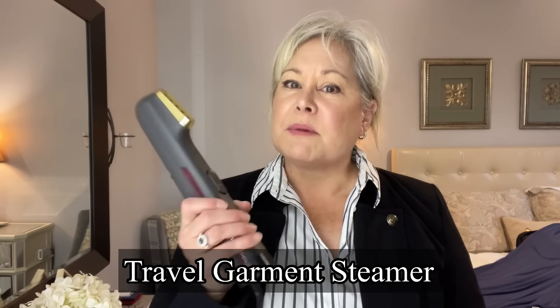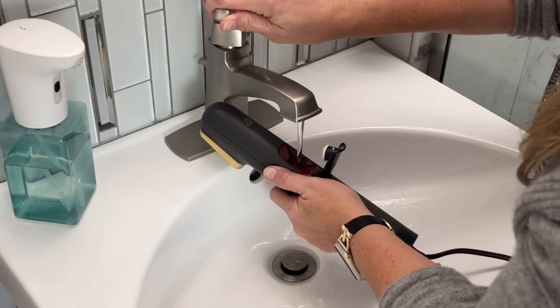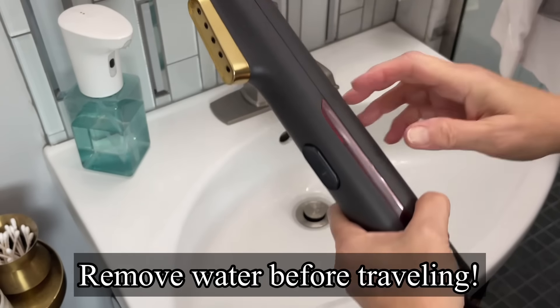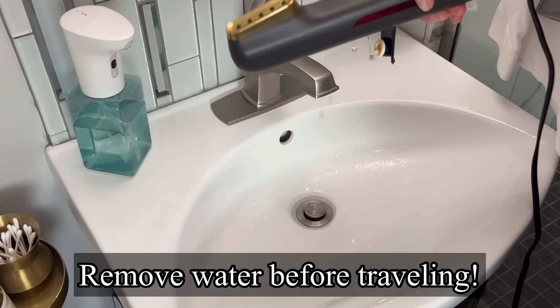Another great thing I bring is a steamer. I don't generally iron, but sometimes I want to steam things out and this works great. It's really easy to use — you just fill it up, turn it on, and in about one minute or less it's ready to go and steaming. It's not any bigger than a curling iron or flat iron. If you have a lot of articles of clothing that might get wrinkled, this is a great thing to take. Just remember, if you're doing carry-on only, empty out all that water from your steamer before you fly.